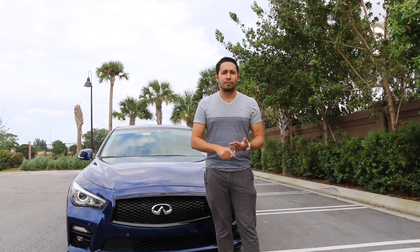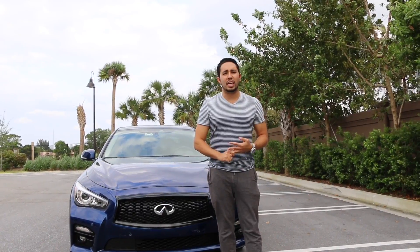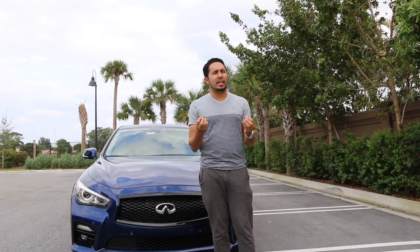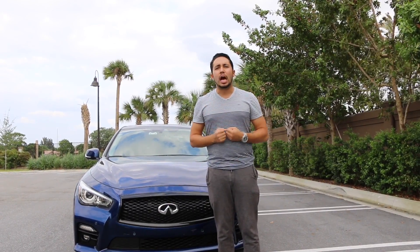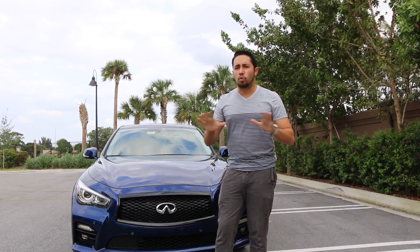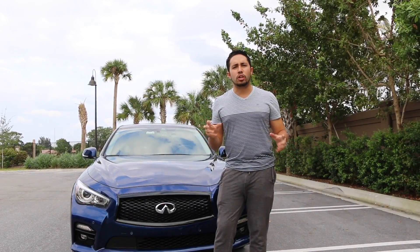That puts it in the class with the M3 sedan, the Mercedes C63 S. I believe it puts it within that class — I'm not saying it's exactly those cars, however it puts it within range. When you consider that it's within range of these other cars, now we're starting to look at price points.